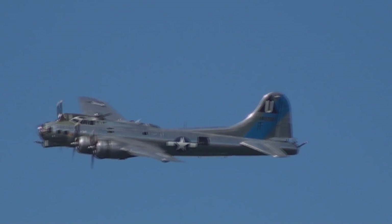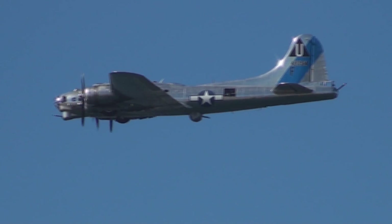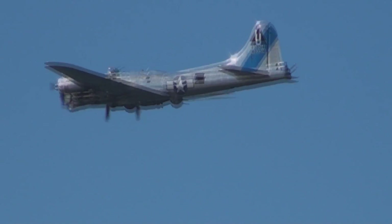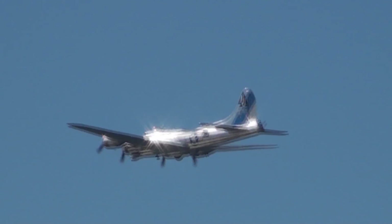The Boeing B-17 Flying Fortress — what a piece of history. It kind of goes without saying, folks, but every aircraft you are going to see in the flyby — in the aerial review today — has significant naval history to it.